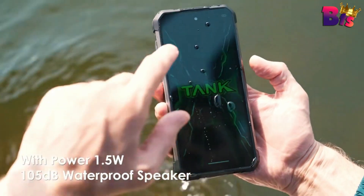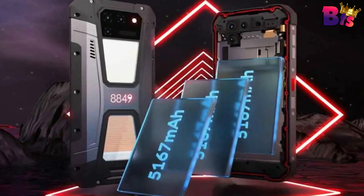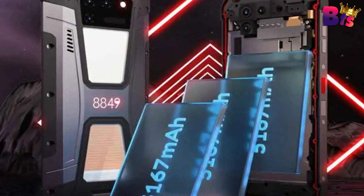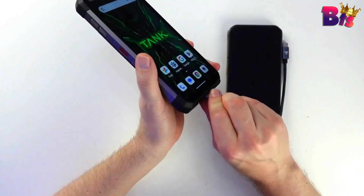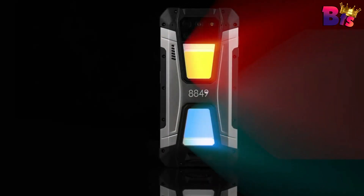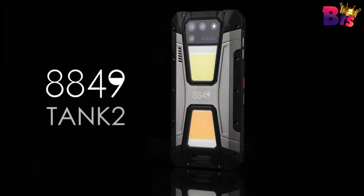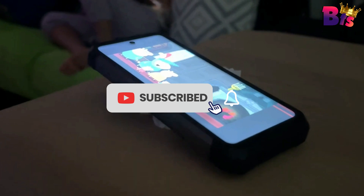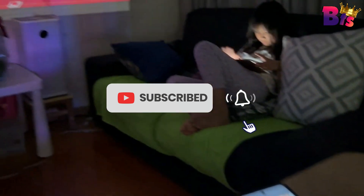The 8849 Tank 2 Rugged Smartphone — it's not just a phone, it's a reliable companion for your adventurous lifestyle. If you're ready to upgrade to a device that can keep up with you, make sure to check out the links in the description to get your hands on this rugged smartphone. If you enjoyed this video, don't forget to give it a thumbs up and subscribe to our channel for more adventure tech content. Thanks for joining us today.